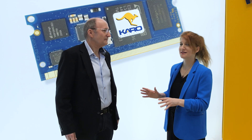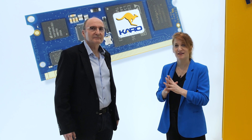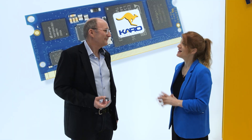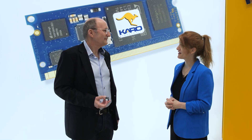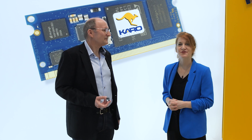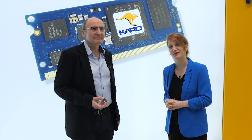Sounds very rich in terms of resources. And of course come to the stand at Embedded World 2025 - the guys are here and very friendly. Thanks very much Uwe, enjoy the rest of the show. Thank you for being here. Thanks for watching and have a great day!